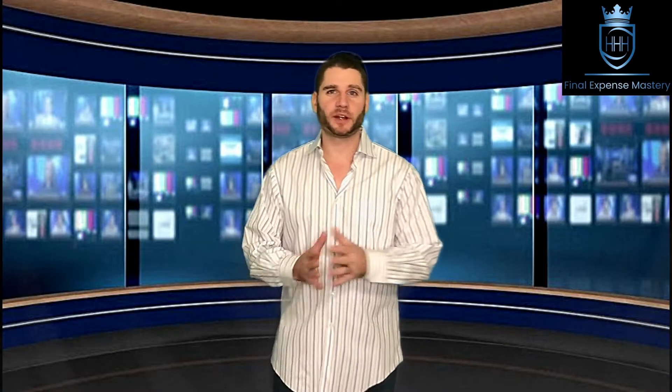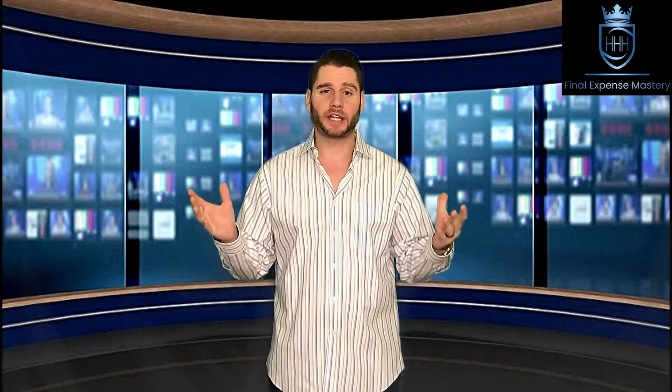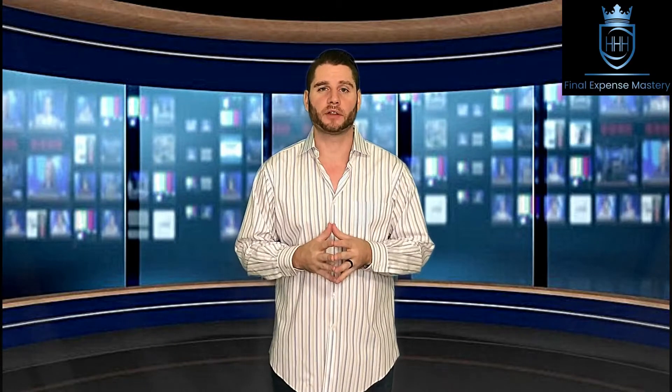Hi everyone, this is Holden Hassel with Equitable Final Expense Services. Today I just wanted to go over a real short tip with you on what door to hit and when to hit it when you're out in the field selling. This really helped me a lot when I was first getting started in the industry, and it still helps me to this day — it's a technique I still use when I go out there in the field selling.